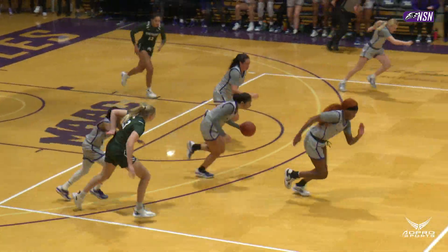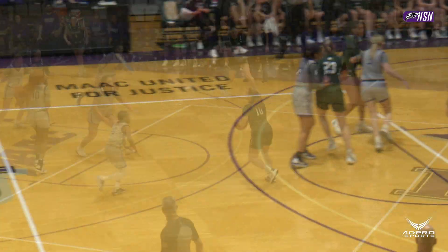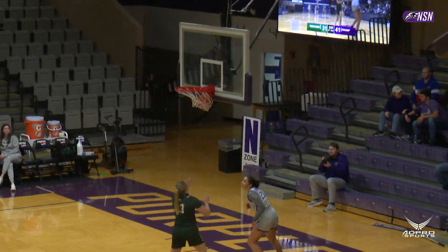Bounce pass, taken away, right into the contact. Porter from three, good. Takes it back out. Shot fake by Bookman. Pass taken away by Porter. She has a clear pass to the hoop, off the glass, it's good.